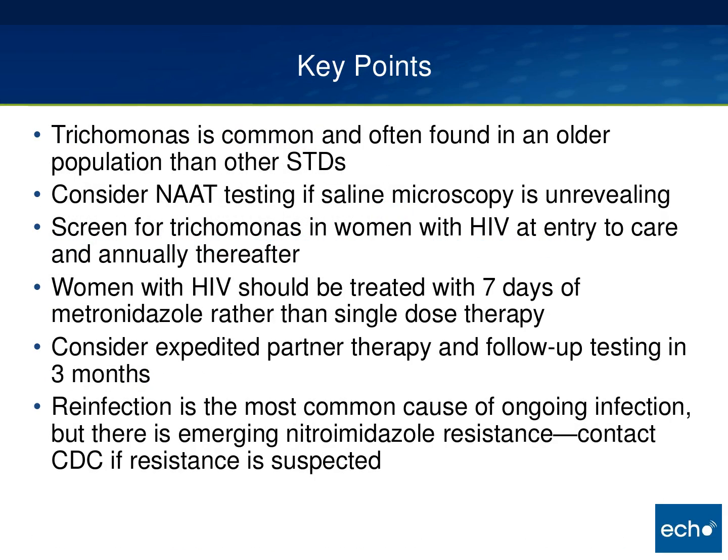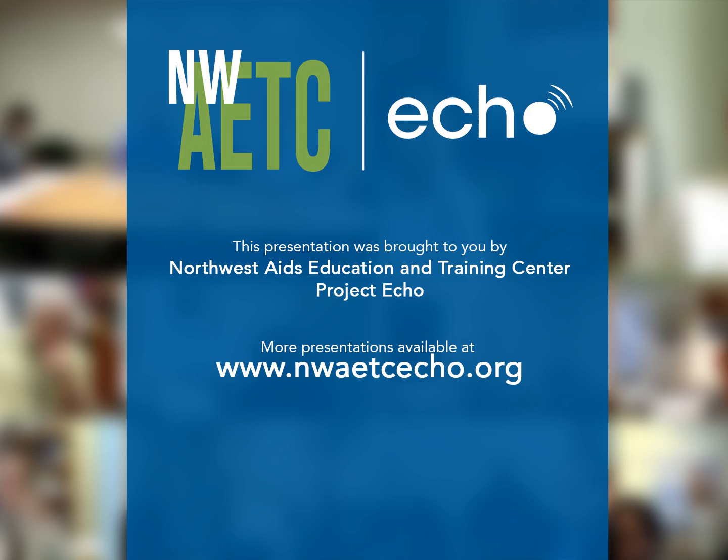Key points about trichomonas: It's very common and often found in an older population than other STDs. Consider NAT testing if saline microscopy is unrevealing. Screen for trichomonas in women with HIV at entry to care and annually thereafter. Remember that women with HIV should be treated with a seven-day course rather than single-dose therapy. Consider expedited partner therapy and follow-up testing in three months. Reinfection is the most common cause of ongoing infection, but there is emerging resistance — contact the CDC if you suspect that.